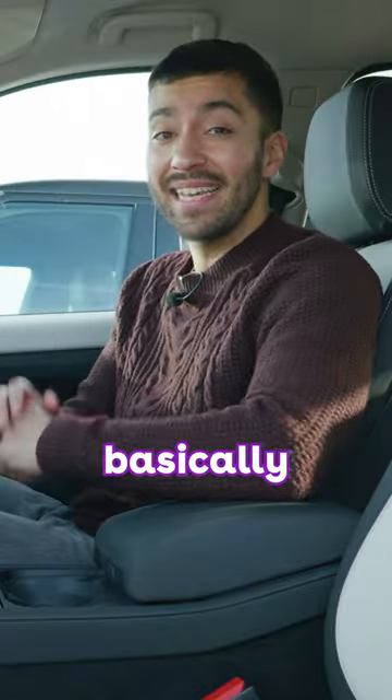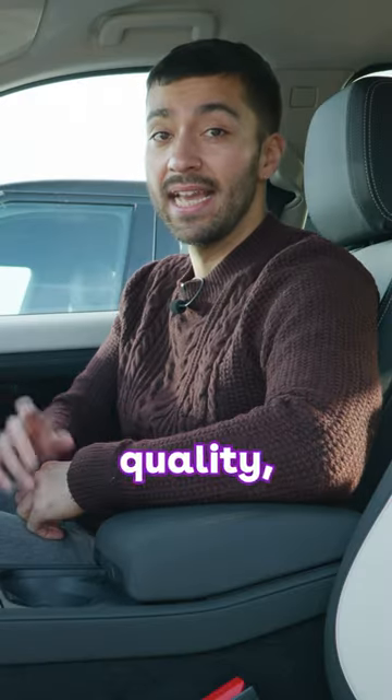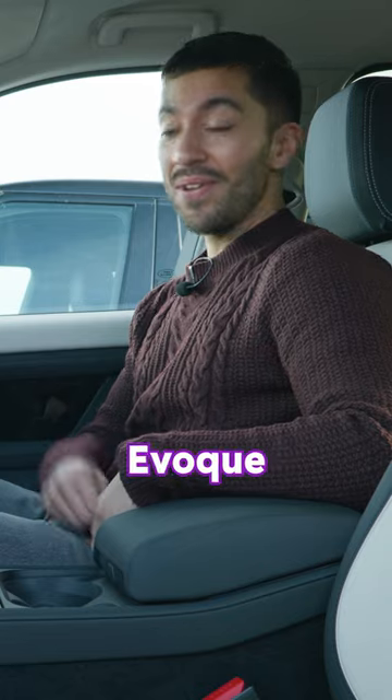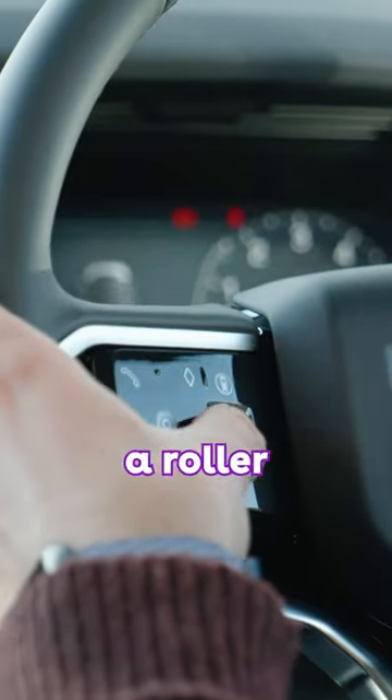In fact, it's basically a carbon copy up front here. You get the same lovely mix of materials, really high quality, and you even get the same digital instrument cluster and the same slightly curved infotainment screen. It's identical to the one you get in the Evoque. Even the badge in the middle is the same size and you get the same buttons on a roller switch.